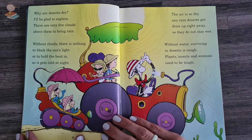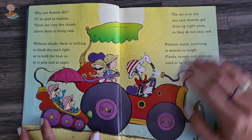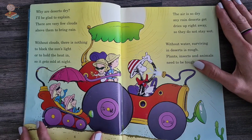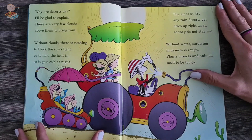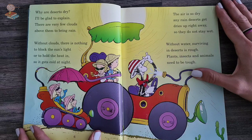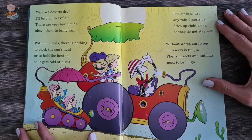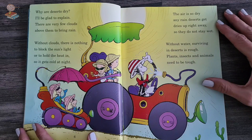Why are deserts dry? I'll be glad to explain. There are very few clouds above them to bring rain. Without clouds, there is nothing to block the sun's light or to hold the heat in. So it gets cold at night. The air is so dry, any rain deserts get dries up right away.